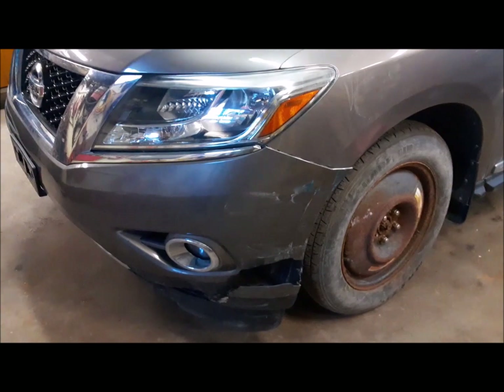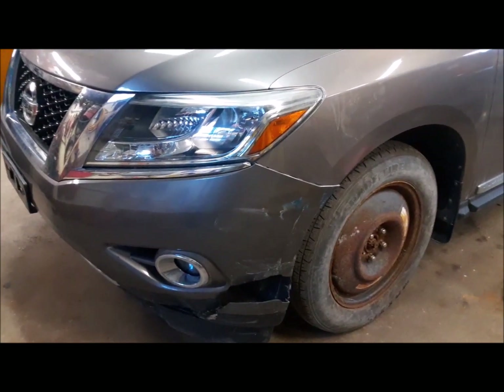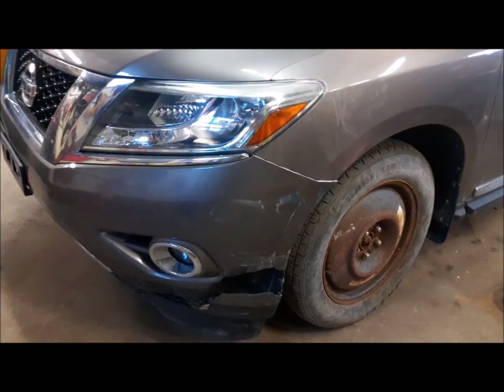We're not doing a paint job here. It's just going to get patched up so it's drivable and she can carry on.